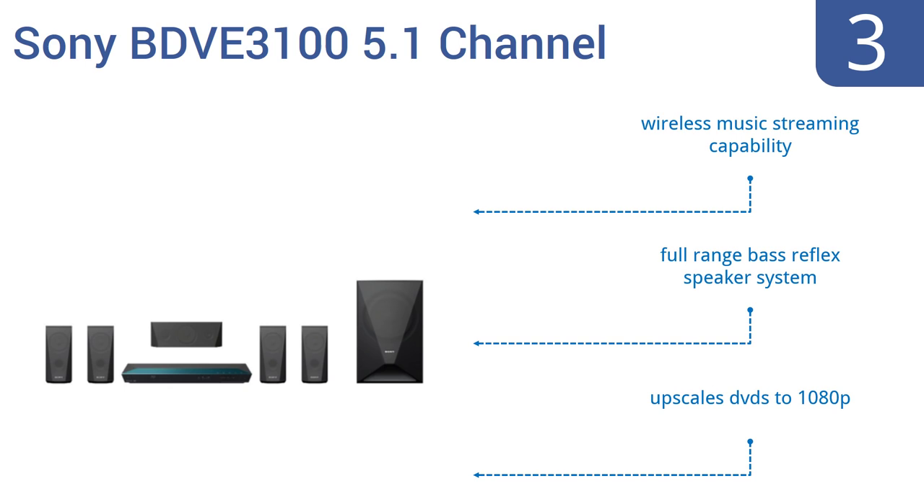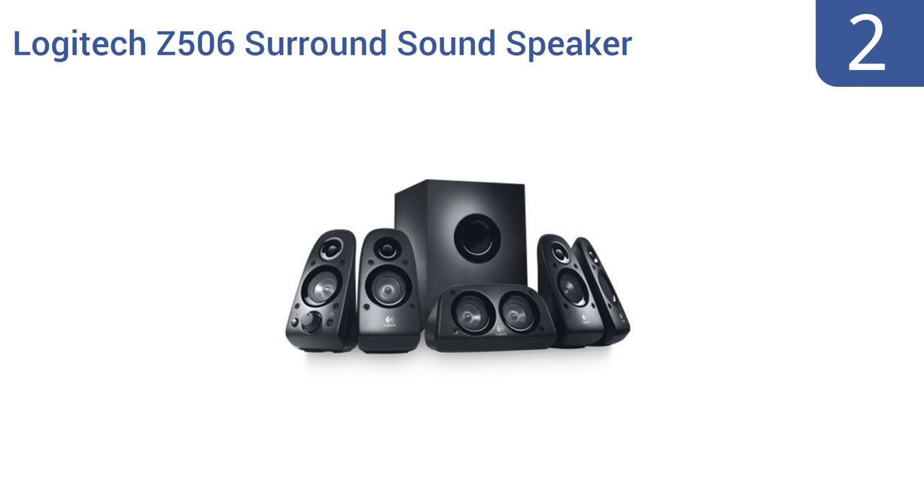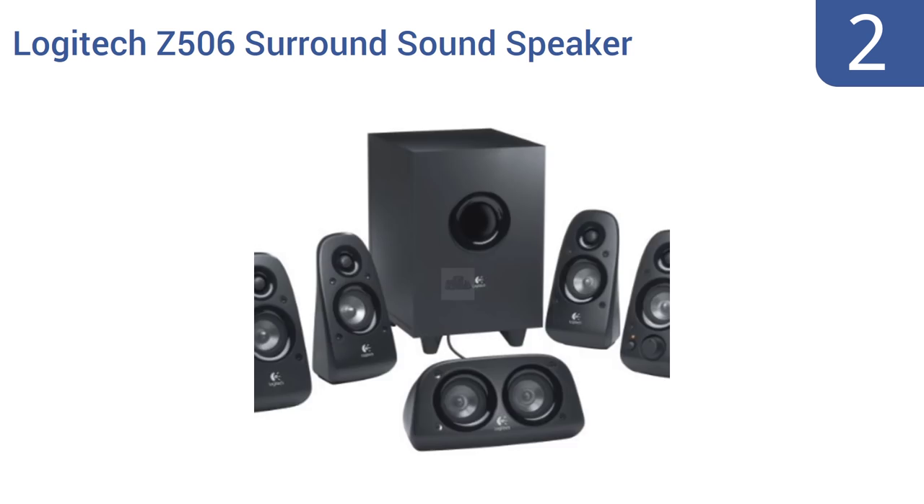At number 2, the Logitech Z506 surround sound speaker system is not going to show up in the studio of a professional record producer, but it will do just fine for most living rooms or home gaming suites. The low-cost system creates lots of noise. It offers multiple input options, compact speakers that fit anywhere, and an easy setup and configuration.